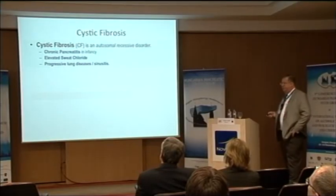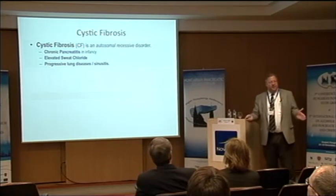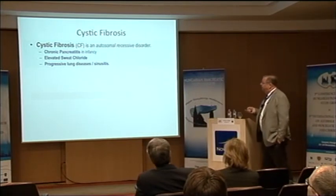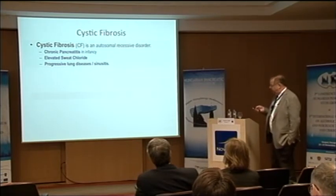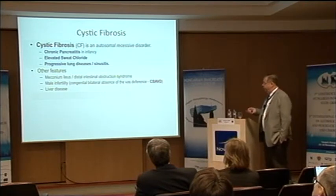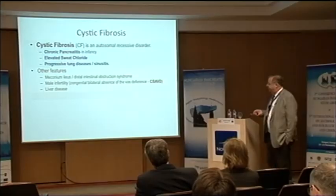The CFTR molecule was discovered as the etiologic cause of cystic fibrosis — specifically, this is cystic fibrosis of the pancreas, not of the lung, because that is the defining process. People with severe CFTR mutations develop chronic pancreatitis in infancy; the process begins in utero about the time trypsin begins to be expressed. They have elevated sweat chloride, progressive lung disease, sinusitis, meconium ileus — because CFTR is important for fluid secretion in the intestine — and male infertility. In severe cases, there is congenital bilateral absence of the vas deferens, or CBAVD, and there can be liver disease as well.